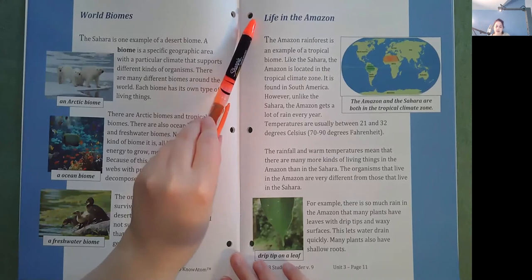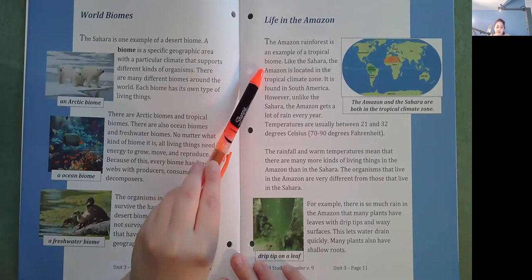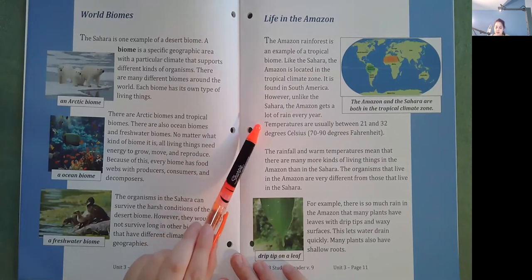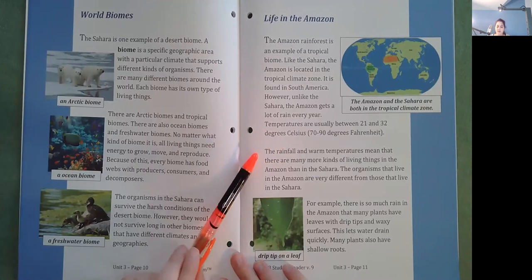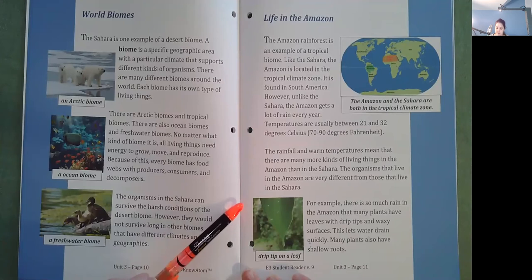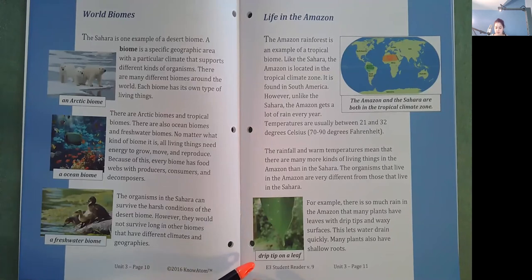Life in the Amazon. The Amazon rainforest is an example of a tropical biome. Like the Sahara, the Amazon is located in the tropical climate zone. It is found in South America. However, unlike the Sahara, the Amazon gets a lot of rain every year. Temperatures are usually between 21 and 32 degrees Celsius, or 70 to 90 degrees Fahrenheit. The rainfall and warm temperatures mean that there are many more kinds of living things in the Amazon than in the Sahara. The organisms that live in the Amazon are very different from those that live in the Sahara. For example, there is so much rain in the Amazon that many plants have leaves with drip tips and waxy surfaces. This lets water drain quickly. Many plants also have shallow roots.